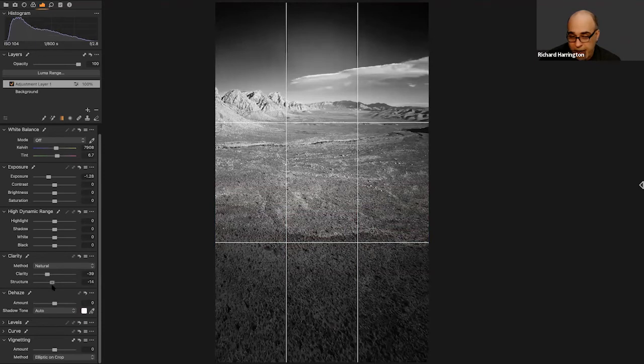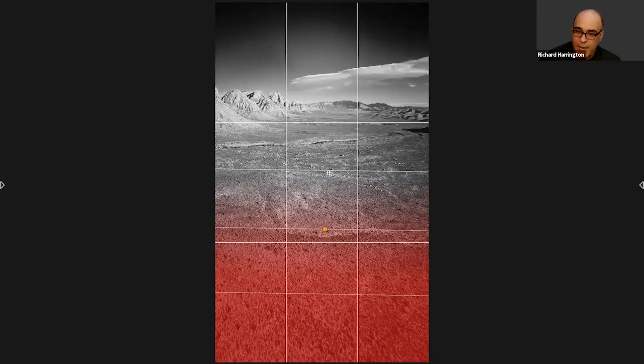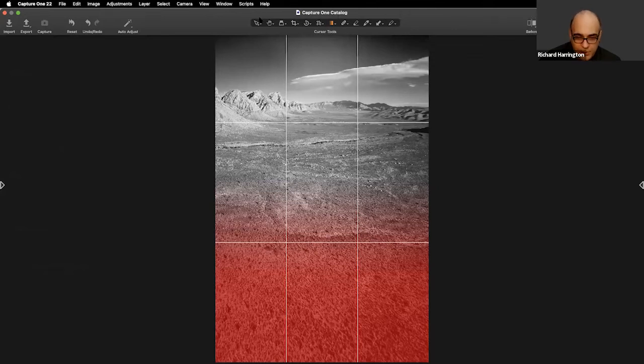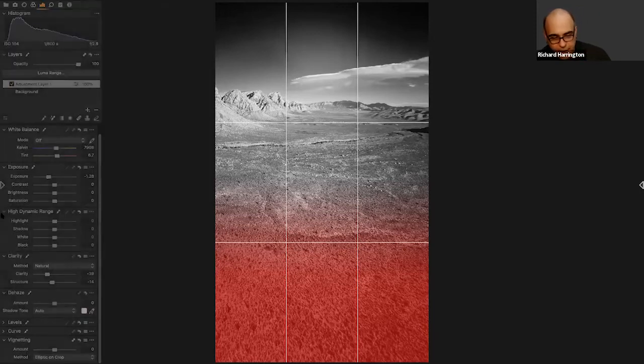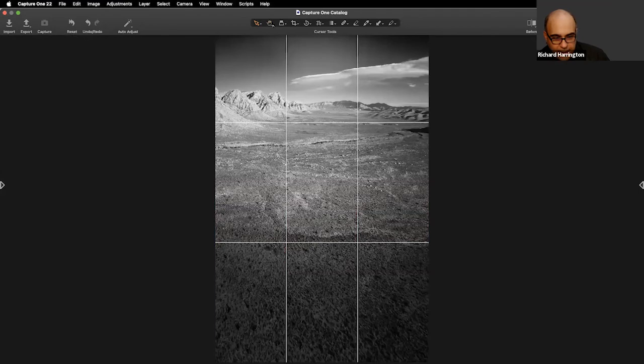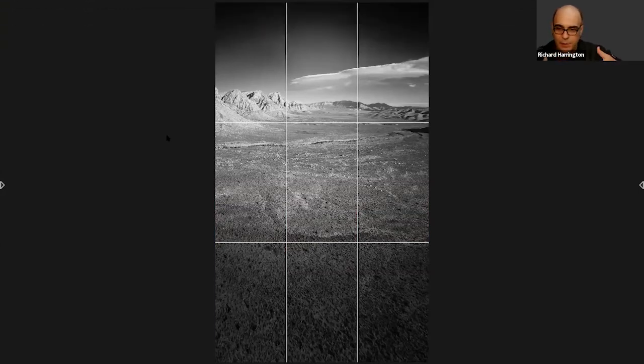Rich shows how he used a gradient layer across the bottom of the panorama to darken the foreground, directing the viewer's eye into the scene rather than being stuck on the front of the frame. The transform tools further manipulate the perspective to create a long, deep scene across the valley.